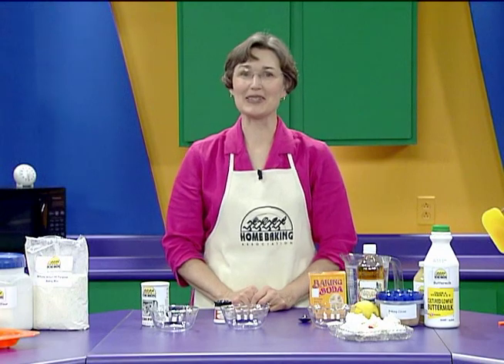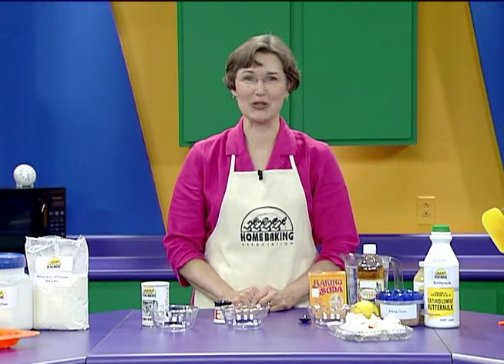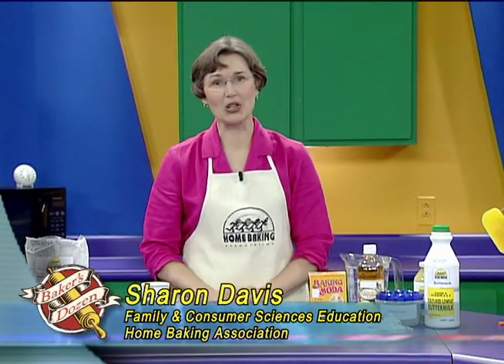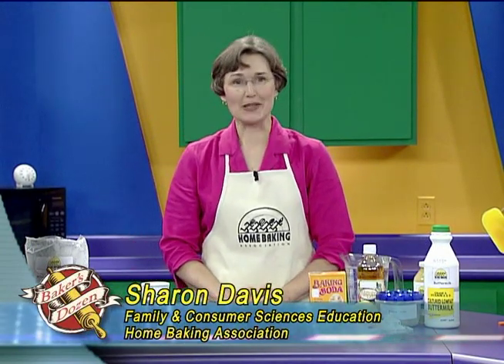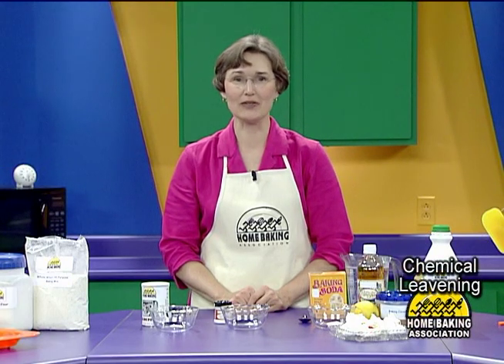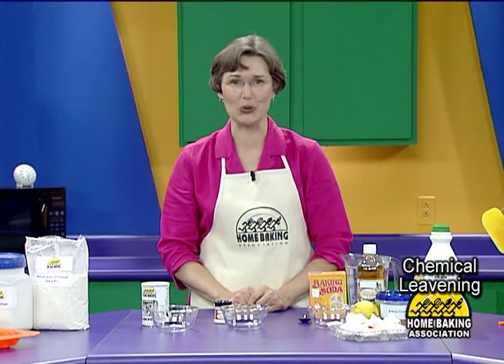Hi, the Home Baking Association once more thanks you for teaching others the skill of baking. This segment is on chemical leavening. We will wrap science, history, and a feeling of wizardry together for the students and the young people you work with.